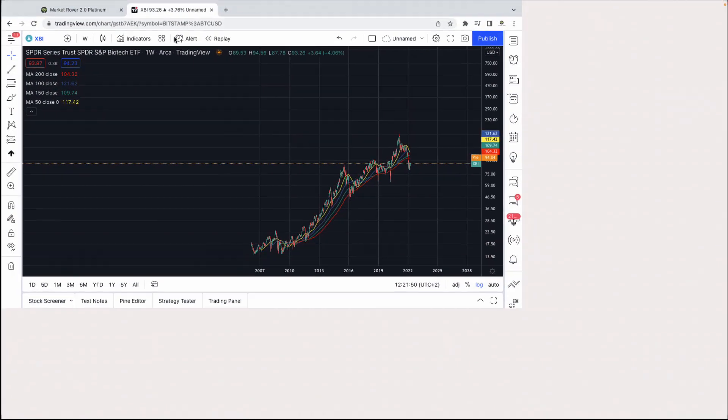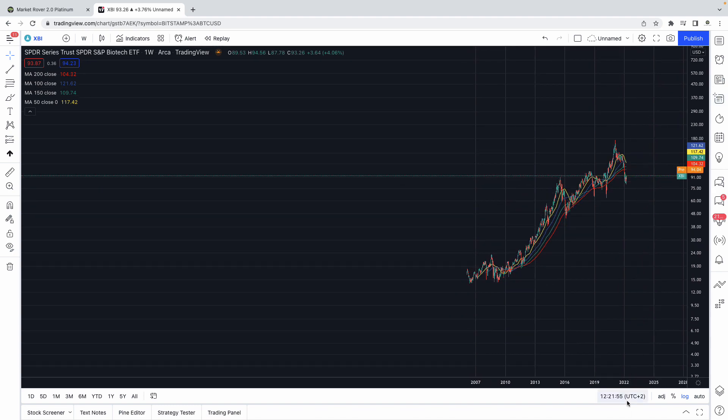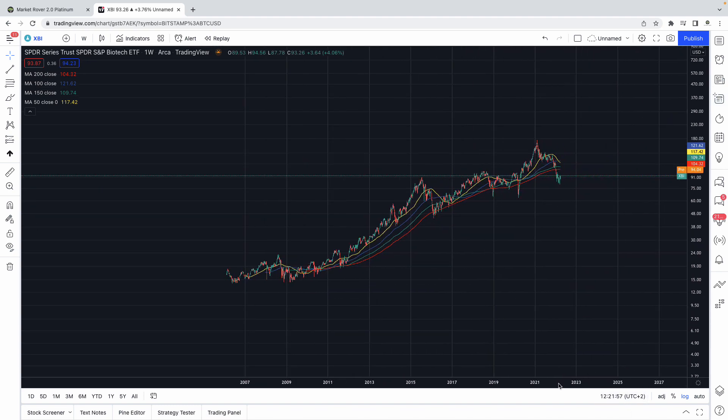Hey everybody. We want to have a look at biotechnology stocks to start off. This is part of the market that's shown a lot of relative underperformance year to date — in fact, for the past maybe 12 months or so. But we're starting to see signs that the tailwinds we're seeing are starting to become really interesting.